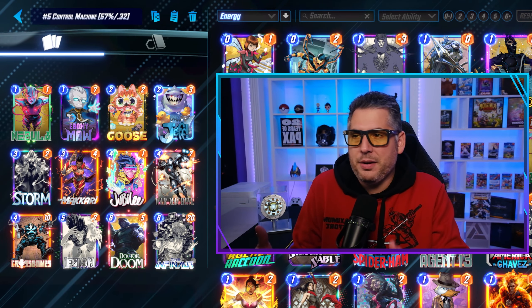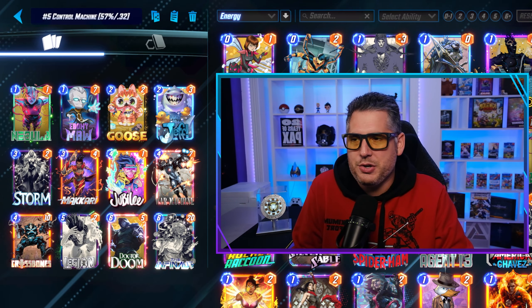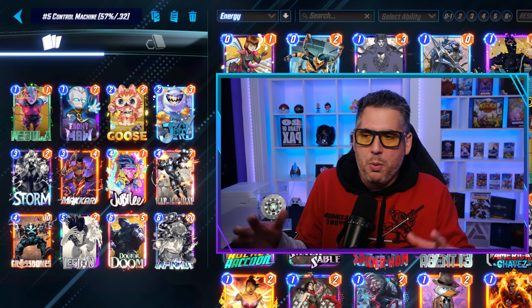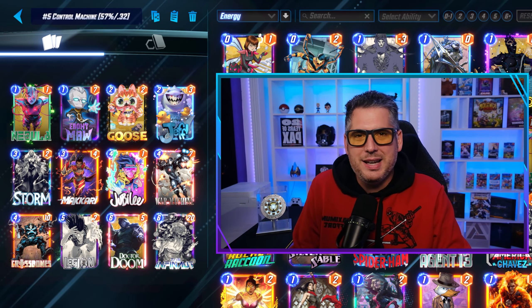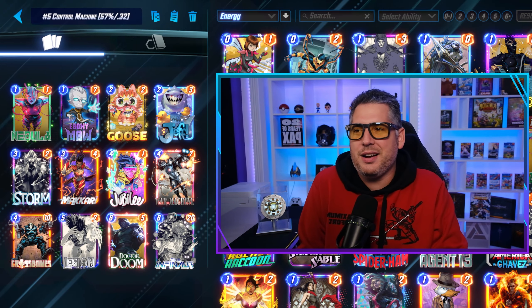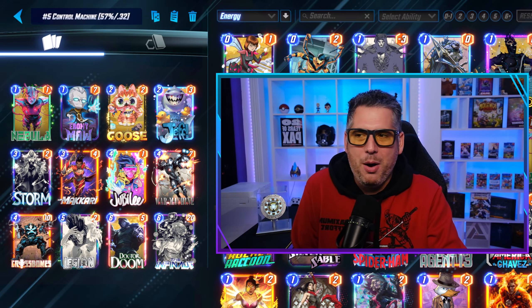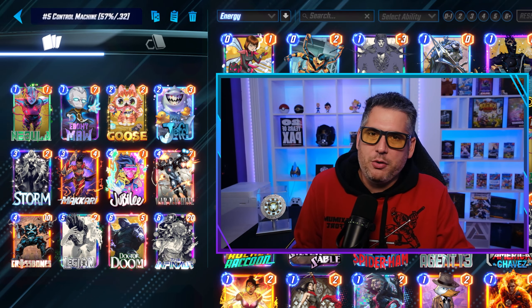You'll notice these 57% win rate decks are very tight statistically. This one I had a flavor of as well. It's basically the War Machine, Storm, and Legion combination, which shuts down turn six. If you need more power, you drop the Infonaut; if you need wider power, you drop the Doom. I like the Crossbones inclusion. Makkari's been making these decks because you just want the power on the board however you can get it there, and Makkari does exactly that. Goose prevents them from playing.